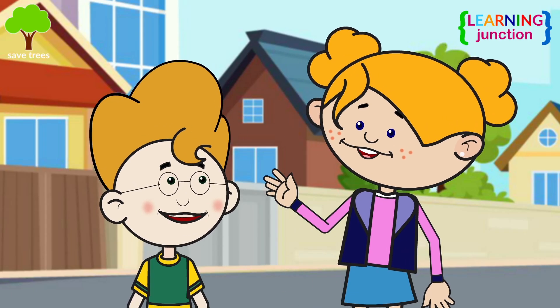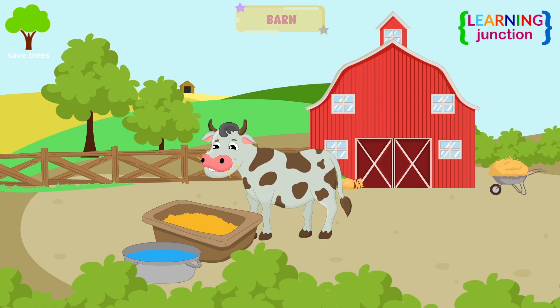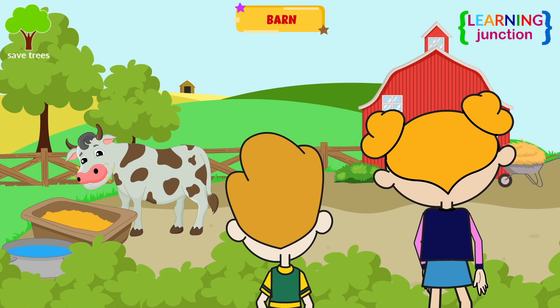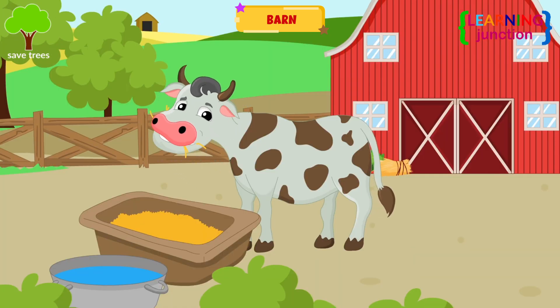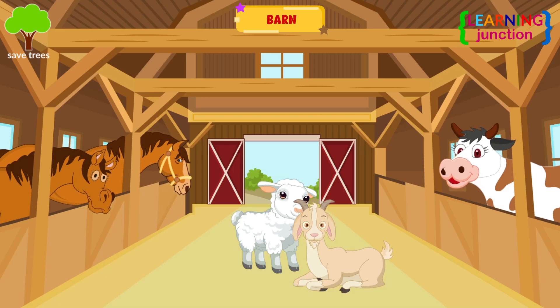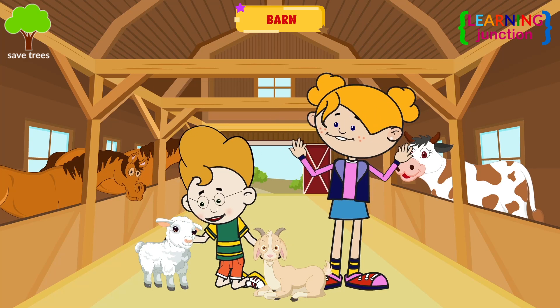Did you also hear a cow's sound? There is a barn on the opposite side. Is that a cow's home? I want to watch that. Look at this cow having a meal in her barn. A barn is a large open space enclosed by walls and a ceiling. Cows, goats, and sheep live in the barn.